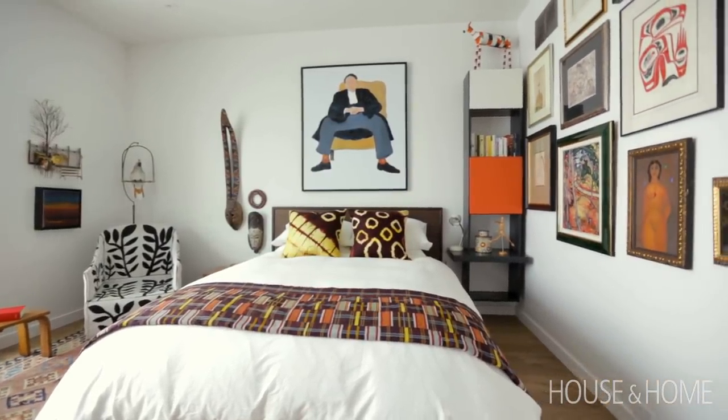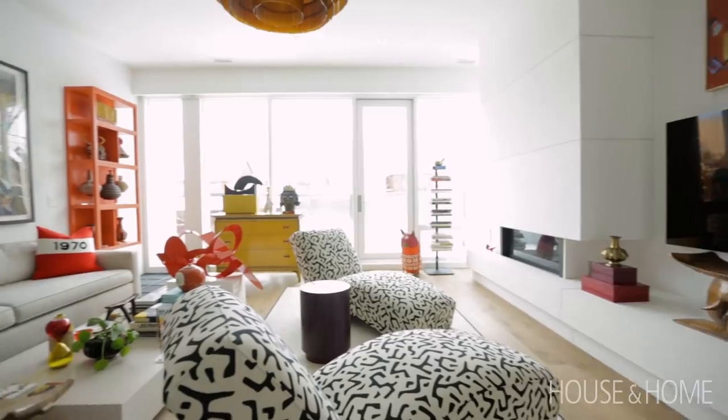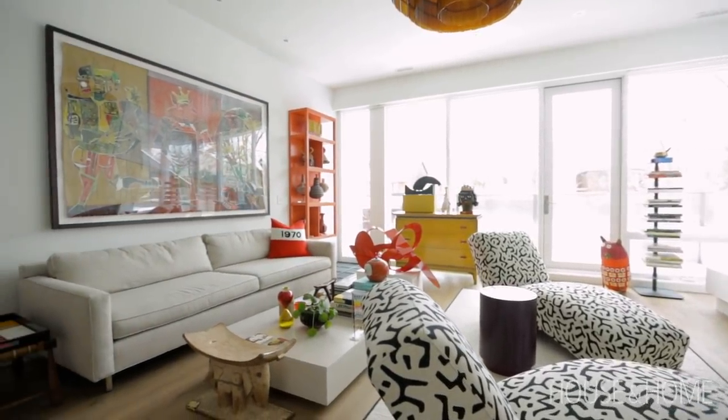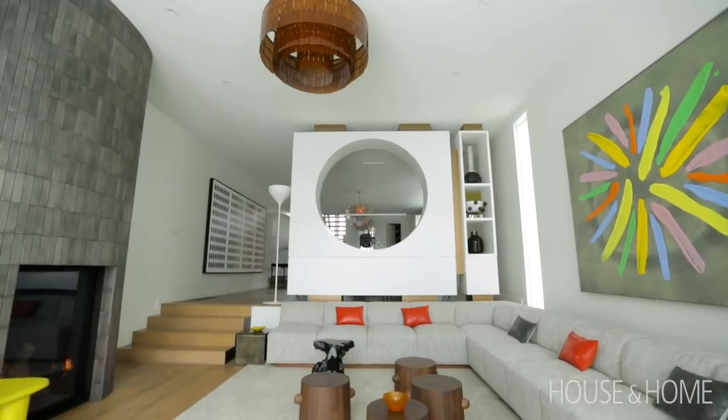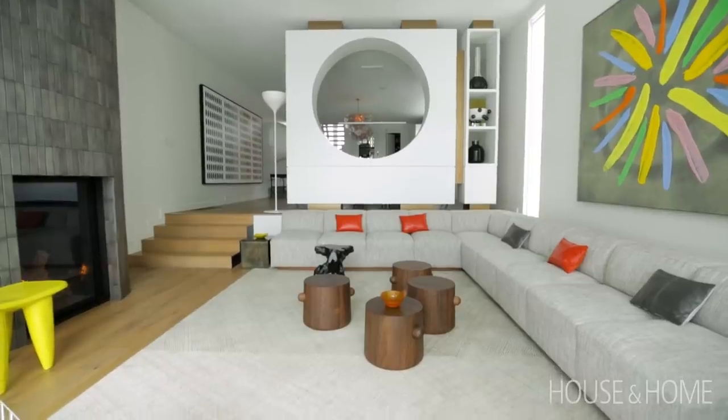That is really what I like about my home — I can speak about every object. You don't have to like it, you don't have to love it, you can hate it, but at least you can talk about it. My house has a very colorful theme; I can move things around. Sometimes I'll walk into the living room and say 'no, I don't want that there today.' My house is not precious — that's very important. I want it to be a home: show up, kick your feet up, and enjoy yourself.